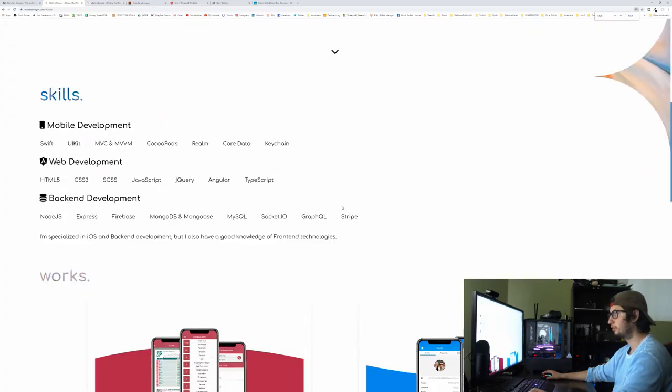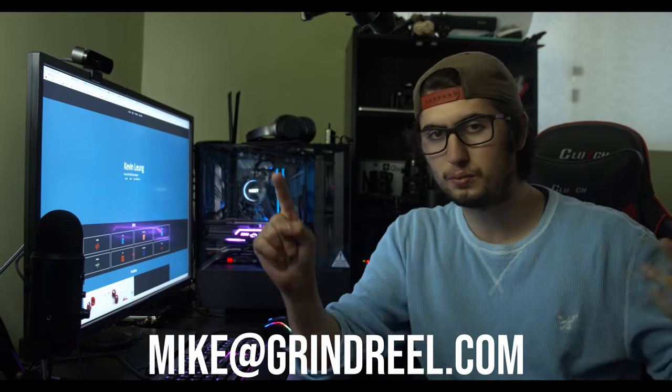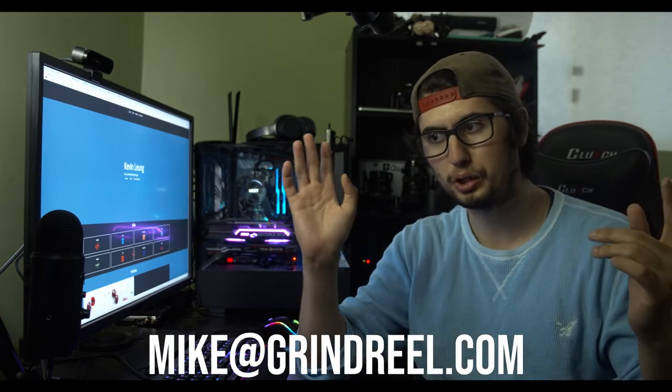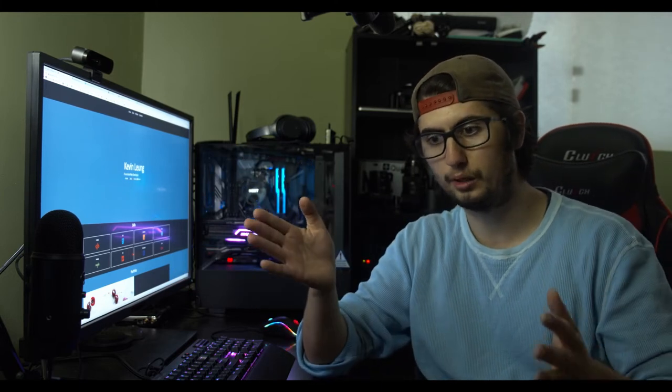Remember, the more clicks, the more work, the more inconvenient. What up everyone, today we're doing portfolio reviews. If you guys don't know, I got a new email: mike@grindreel.com. You can send me your portfolios and resumes, and I'm gonna review them on my channel. I'm gonna try to do one or two review videos a week. Right now I have enough that I can split them into different videos.